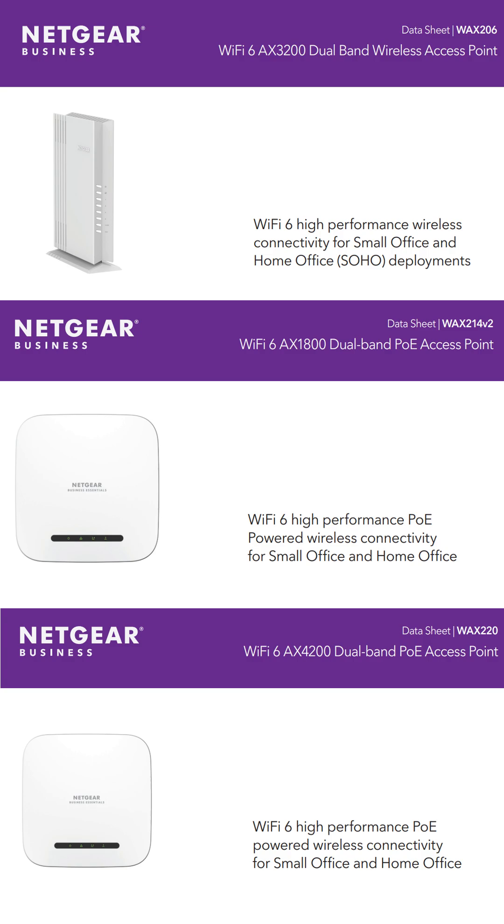Psst. Do you have a Netgear router? What about a Netgear wireless access point? Maybe one of these? Or these? Or these?